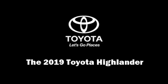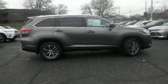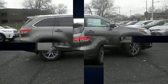Sensibility and practicality define the 2019 Toyota Highlander. Under the hood you'll find a six-cylinder engine with more than 270 horsepower, and for added security, dynamic stability control supplements the drivetrain.